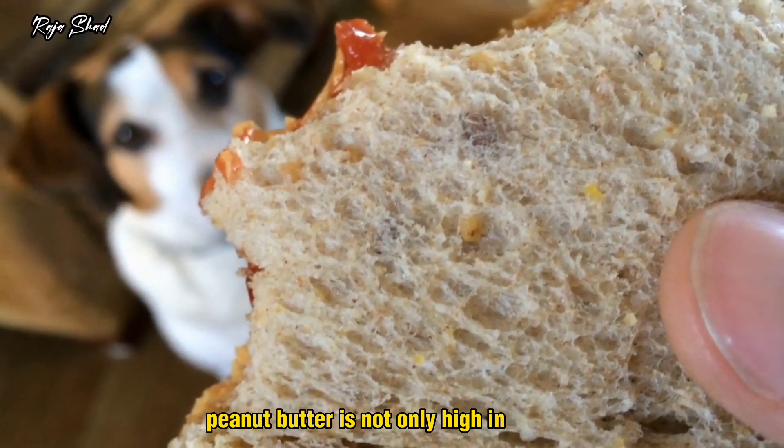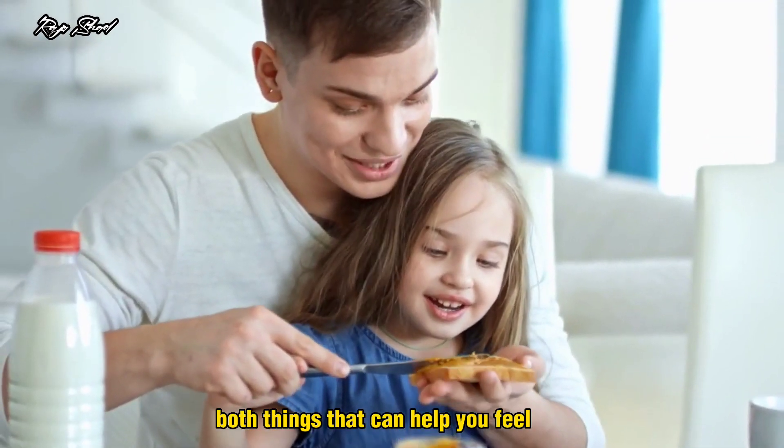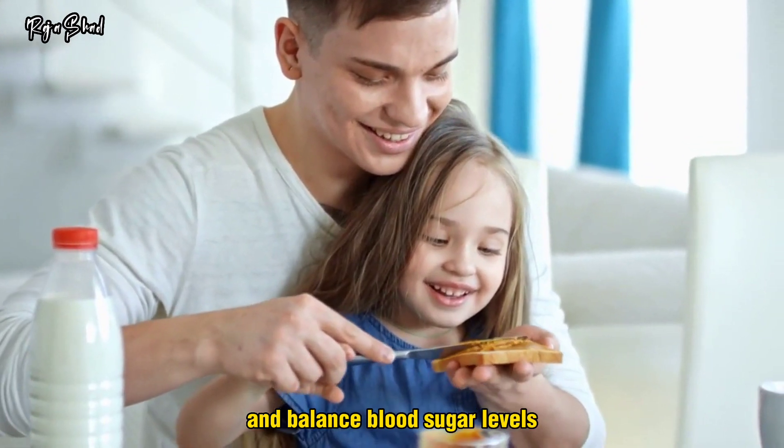Peanut butter is not only high in protein, but it's a great source of fiber — both things that can help you feel full and balance blood sugar levels.